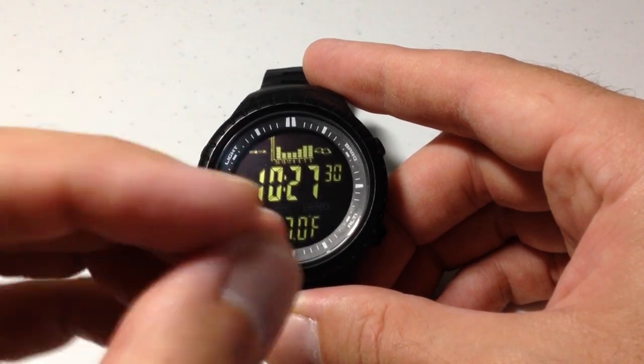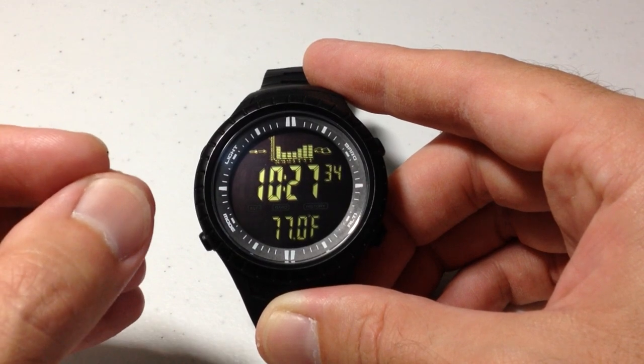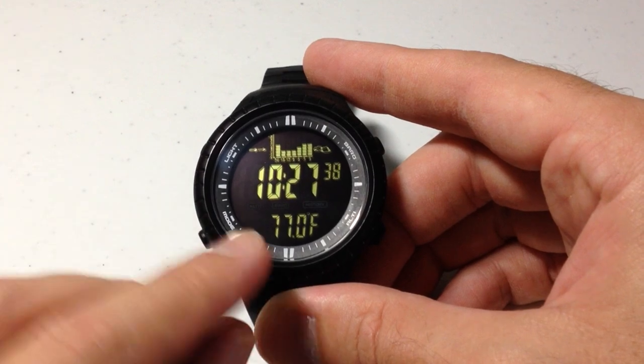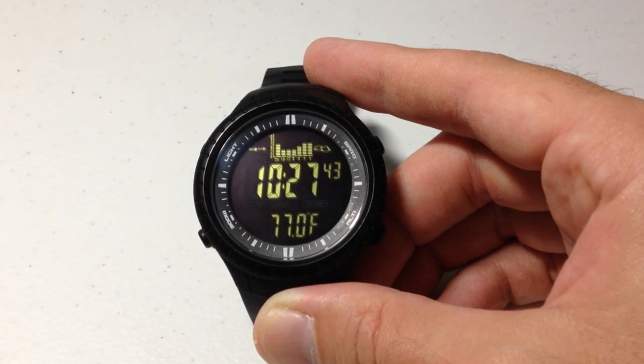Whenever you've got any rapid changes in barometric pressure, that's usually what's going to indicate that a storm could be coming or a change in weather pattern. But my favorite feature on this watch is you can actually leave the sensor temperature displayed at all times.